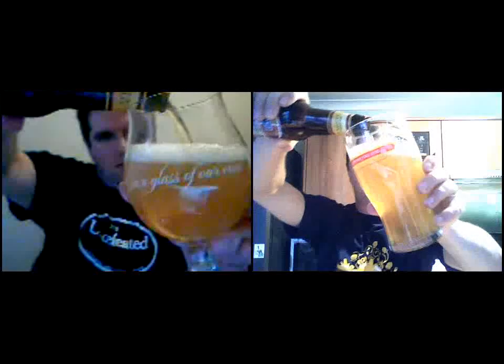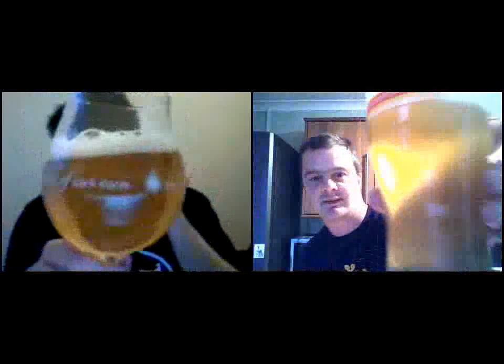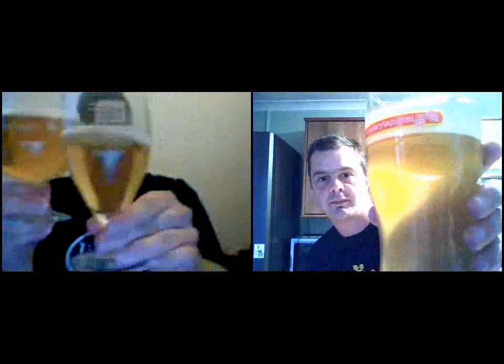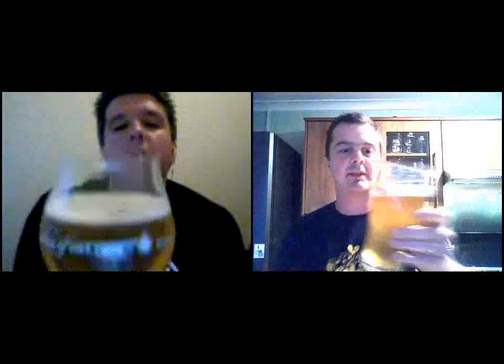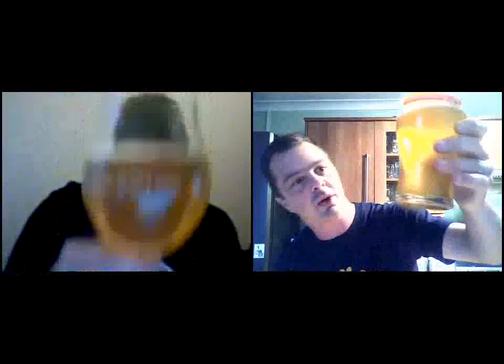Oh, it looks like a pale ale — very light looking. I guess sometimes you expect a bit more haze. I've just reviewed a double Pilsner and they look quite similar really — it has got that light Pilsner look about it. I've got a nice one-finger head, and just a thin film on the glass. Cheers. Nice bit of carbonation as well — there is a lot of carbonation.